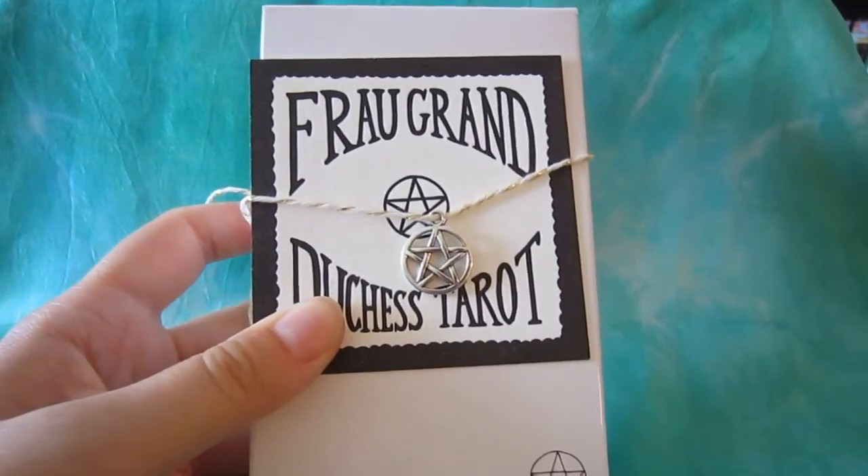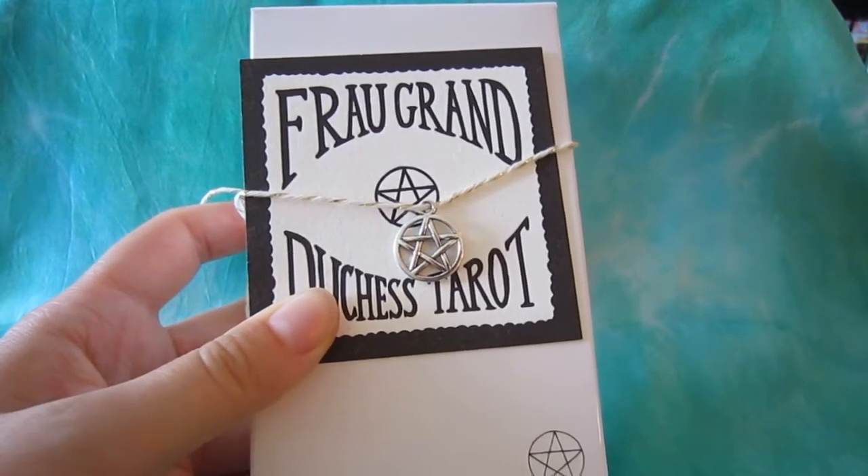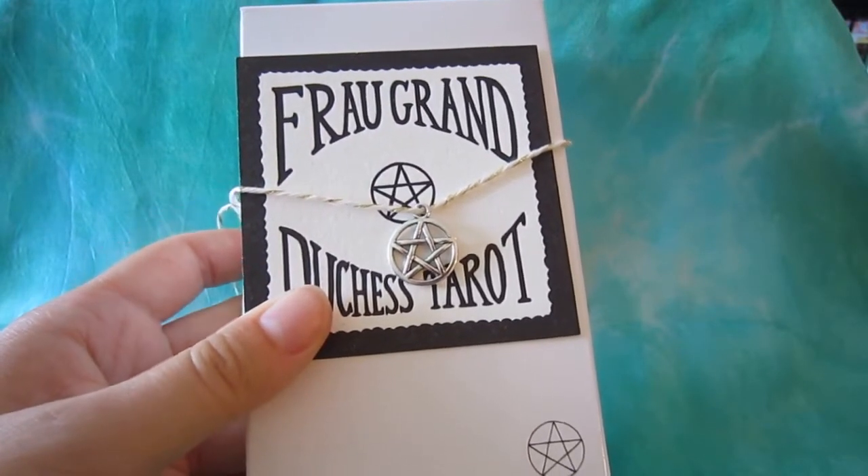Hello, this is Kate from DailyTarotGirl.com and today I'm going to be reviewing my newest deck, the Fro Grand Duchess Tarot.